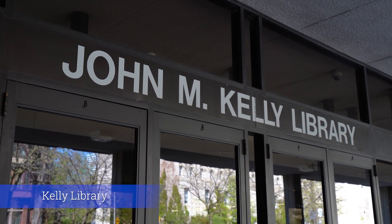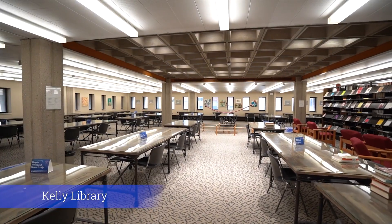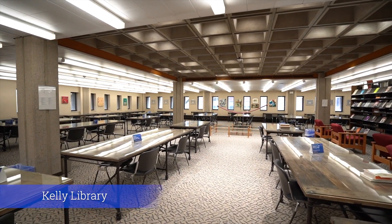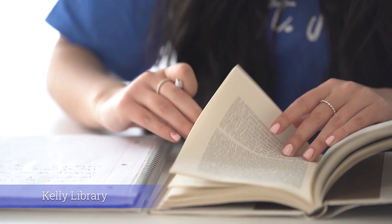Behind me is Kelly Library. Kelly Library opened in 1969 and is located on St. Michael's campus, but is open to all students. Kelly Library is home to the Kelly Cafe, which is a great place to pick up study snacks, and during exam time, it is open 24 hours.